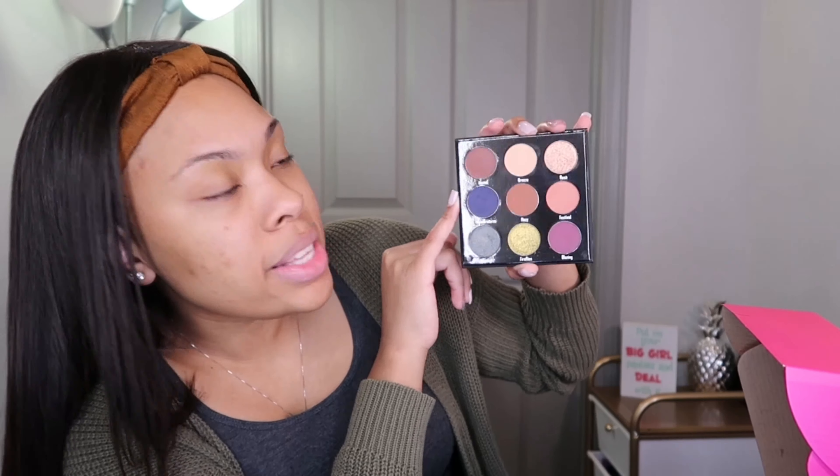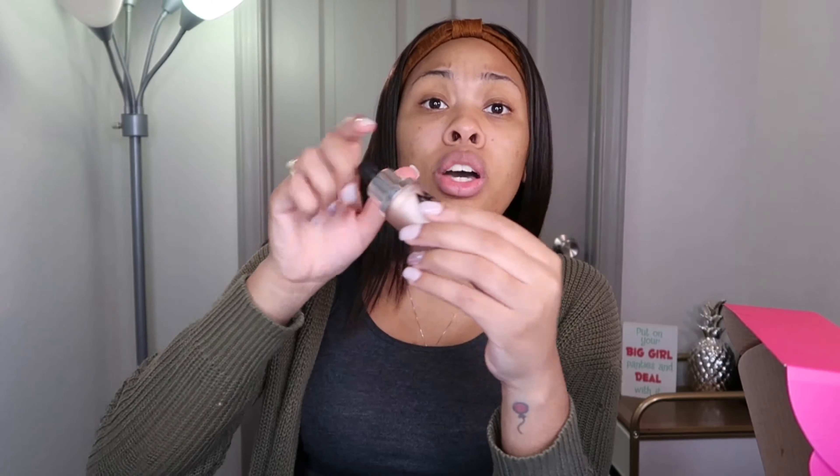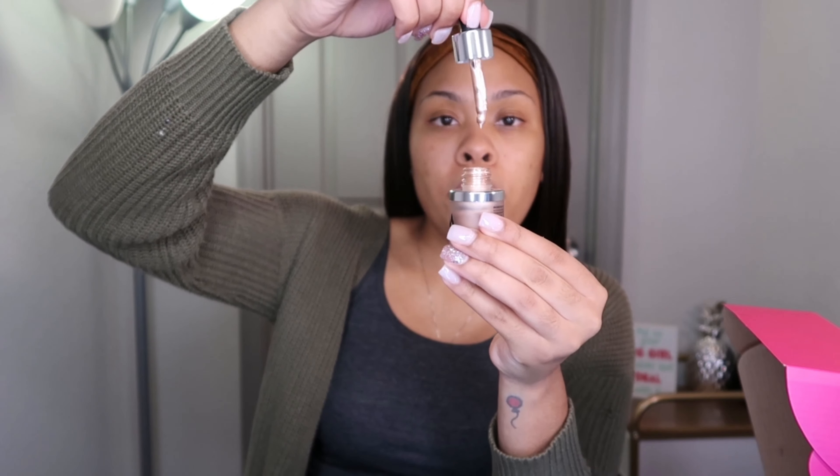Hey guys, welcome back to my channel. It's your girl Lev and I'm back with another video. So today we're going to be filming a fall festive look with the new Audrey's Artistry BAA Collection Fever Palette. And then I'll also be doing a quick review on the new Christian Dior foundation that dropped.